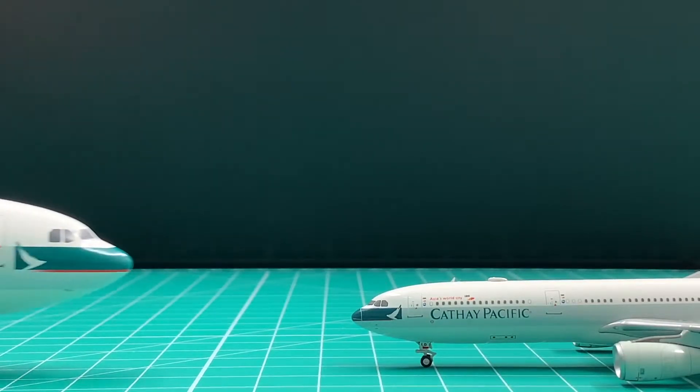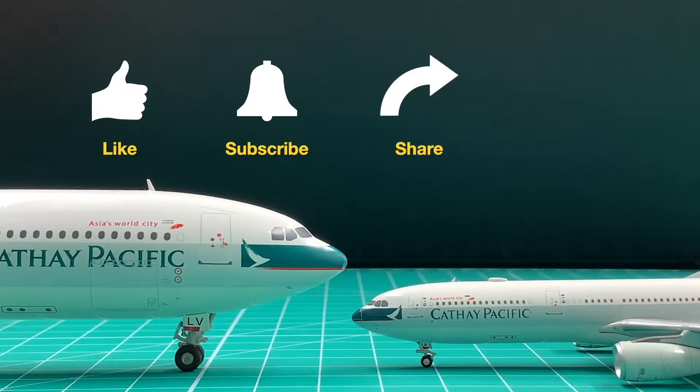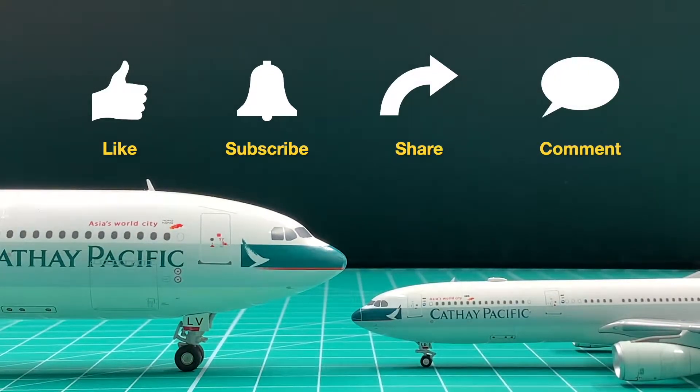Hi, I'm KT. If you want to see more vintage items here, please like the video and subscribe to the channel. Today I'm going to show you this one.